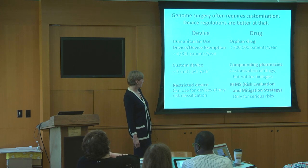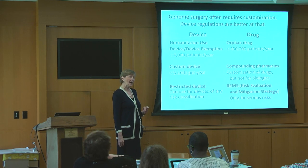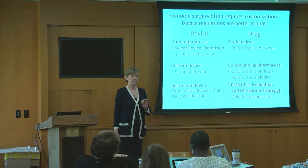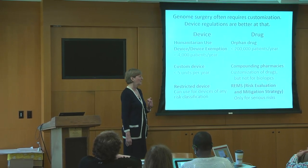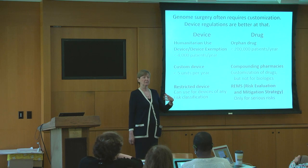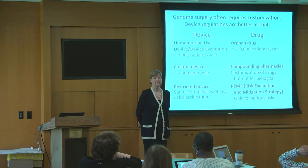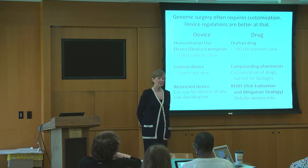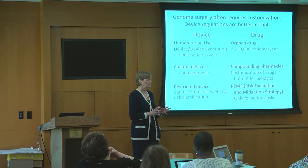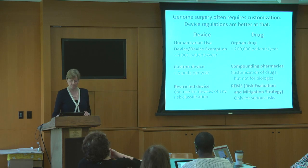An important point is you can restrict a device and by this perhaps control off-label uses of it. That's actually available for all risk classifications of devices. For a class one low-risk device, you can do it with a rulemaking. For a class two, you can do it as part of a performance standard. And then for a PMA or high-risk device, you can make it a condition of the approval. The REMS, which is the counterpart thing that you can put use restrictions on a drug, only comes in when there's some evidence of a very serious risk. So you can't get control of the uses of the low-risk gene editing tools if they're drugs.